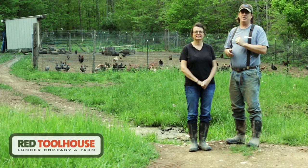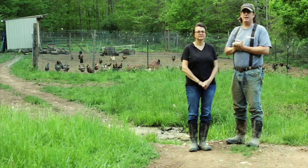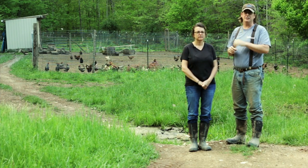Hello everybody, it's Kelly and Troy again from Red Tool House. We wanted to do something a little different with this video. It's kind of an intro video into a series we want to get into talking about chickens.